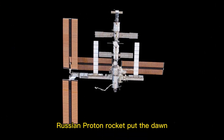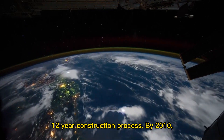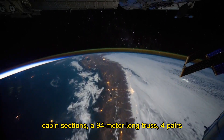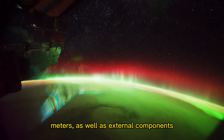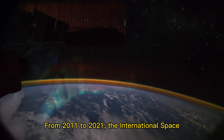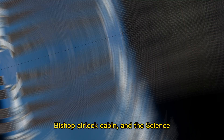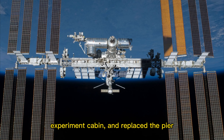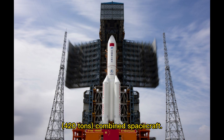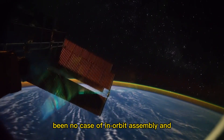In 1998, the Russian Proton rocket put the Zarya module of the International Space Station into orbit, kicking off its 12-year construction process. By 2010, with the concerted efforts of 15 countries, it was finally completed with 15 pressurized cabin sections, a 94-meter-long truss, four pairs of battery panels with a wingspan of 73 meters, as well as heat dissipation radiator panels and robotic arms. From 2011 to 2021, the ISS added three expansion modules — the Bigelow Inflatable Cabin, the Bishop Airlock Cabin, and the Science Experiment Cabin — making it the largest (109 by 73 meters) and heaviest (420 tons) combined spacecraft. In the more than 60 years since humans entered the space age, apart from these three space stations, there has been no case of in-orbit assembly and construction of large spacecraft.